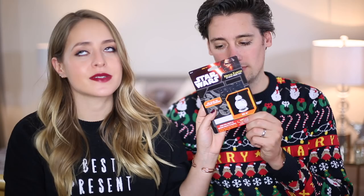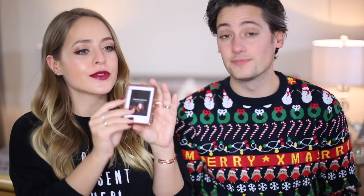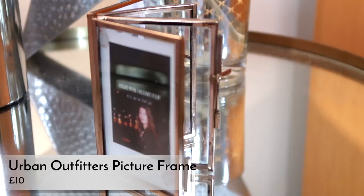My next one is a little picture frame from Urban Outfitters for ten pounds. It's basically like a little book that fits mini instant film — the kind you take with a little Polaroid camera. All the frames are joined together like a book so you can leave it open to see all four photos or close it up. It's copper and quite old-fashioned looking — a really cute little gift.